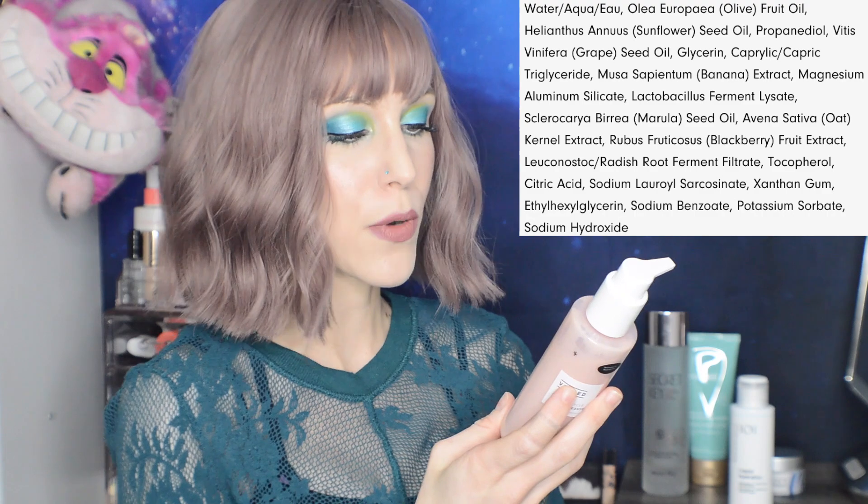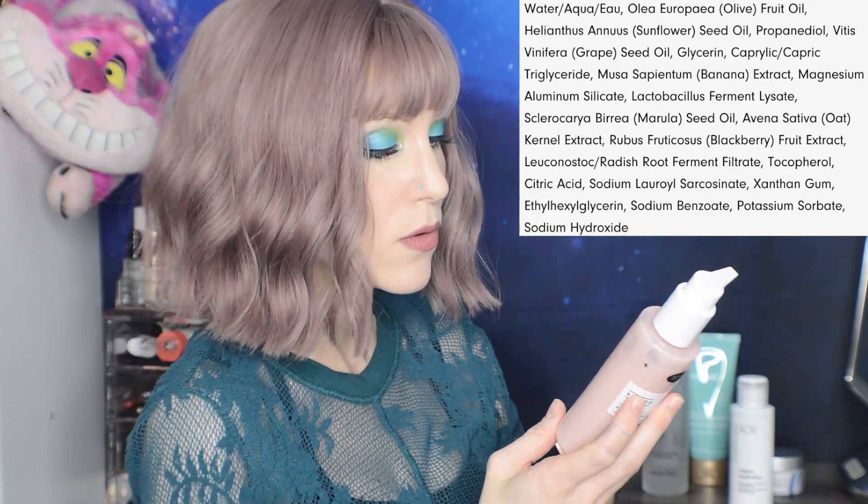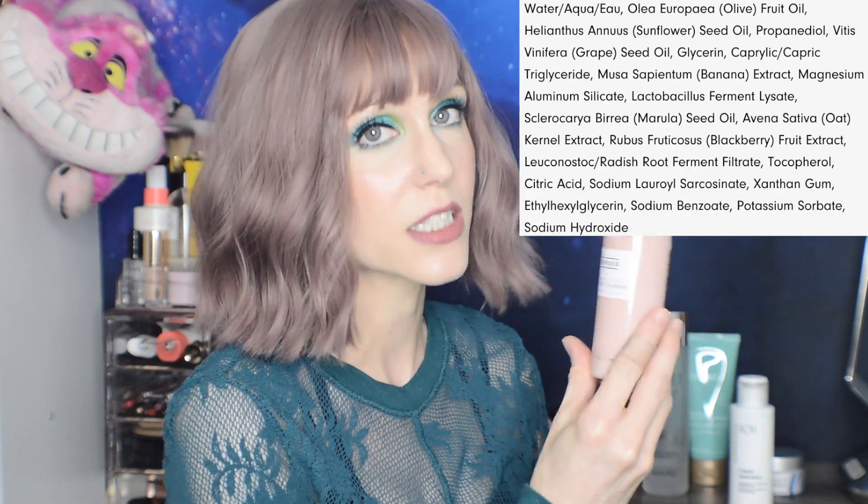Hyaluronic acid is a humectant — it attracts hydration. Emollients are ingredients that soften your skin. Especially if you have dry skin, if you were to look at your skin under a microscope you'd actually see little cracks, and emollients can help to fill those in. Olive oil, sunflower oil, grapeseed oil, marula oil — lots of emollients in this cleanser. It is an absolute delight, especially if you have dry skin.